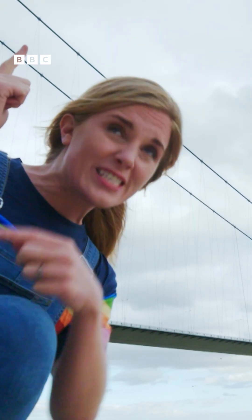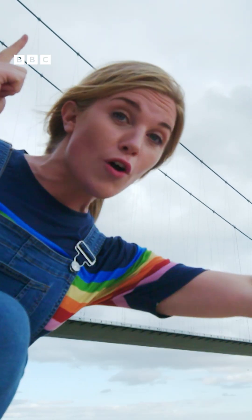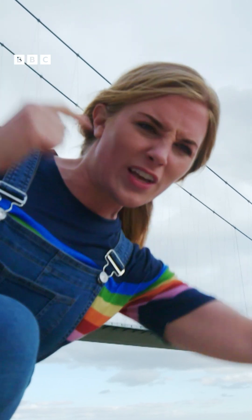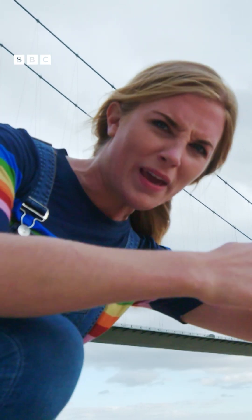They go up to the first tower, all the way across to the second tower, and then back down again to the land on the other side. And they kind of look like they're drooping in the middle, don't they?